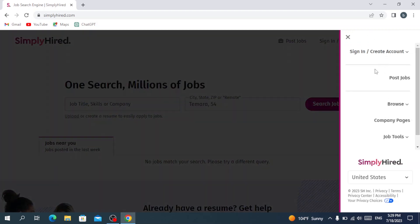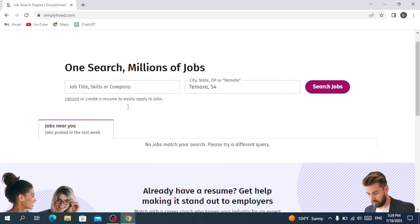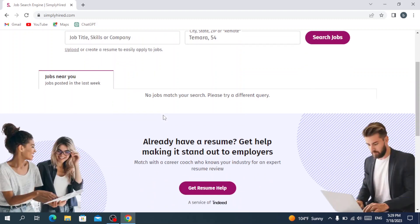We also have the job tools browse section if you want to browse job opportunities. Here, if you want to search for jobs, you can type your zip code, city, or state, and then write your job title, skills, or company name. If you want to upload or create a resume, you can do that from here as well. You'll also find jobs posted near you or in the last week.